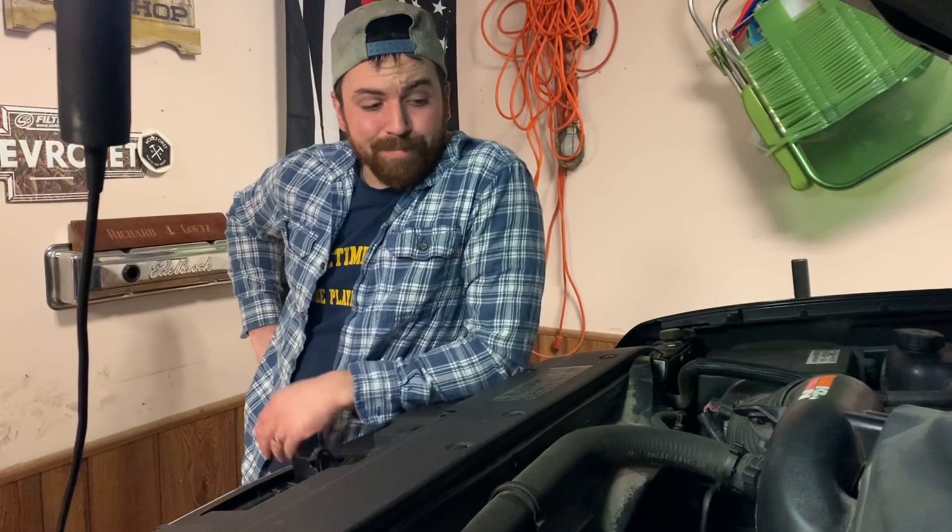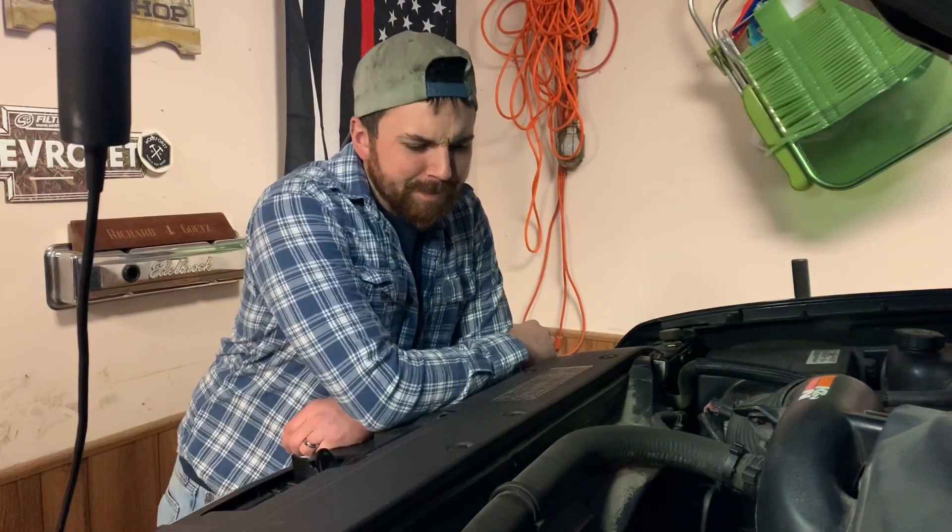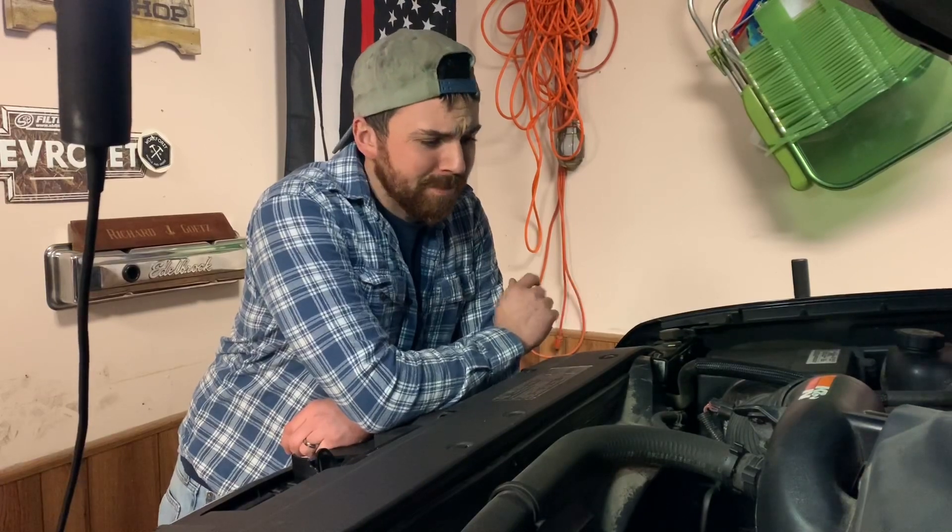What's up, everyone? Welcome back to another episode of Diesel Dog Garage. If you guys have been following my channel, you know that I did lifters in this Avalanche 5.3. It's a 2007 Avalanche. And you also know we've been having not the greatest time with this thing.